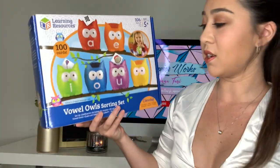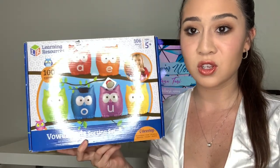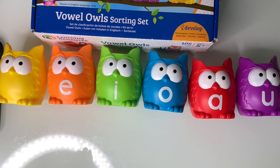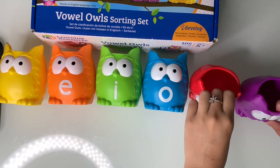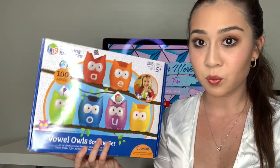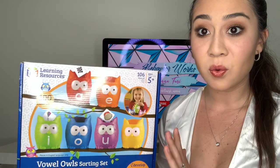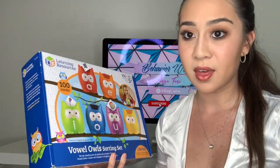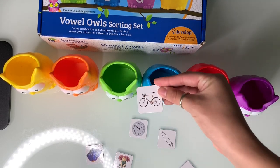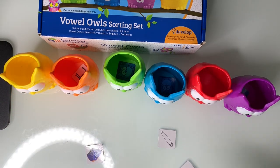The next activity is called Vowel Owl Sorting Set, also from Learning Resources. Super cool activity — I love this and it's so cute. You have these different owls that look like little cups: one each for A, E, I, O, and U. The yellow one is blank, for Y in some cases. You can play it different ways. You are given a hundred different cards that might have a picture like a kite, a bike, or a can. The kids are expected to take the card — say it's 'bike' — and put it into the correct owl based on the vowel sound they hear.